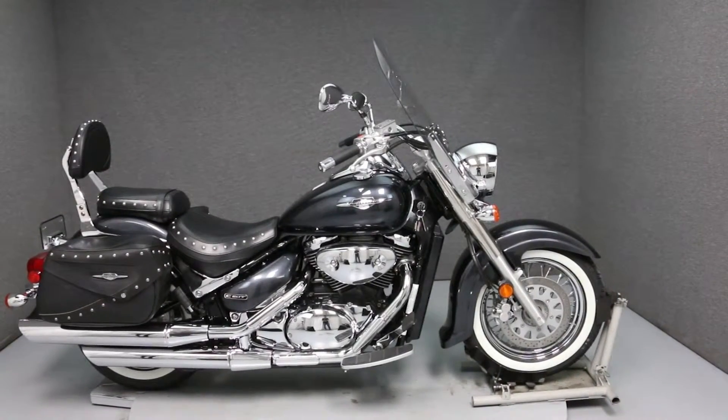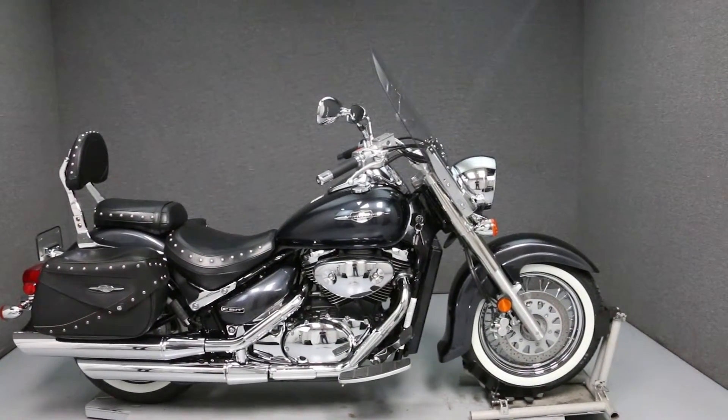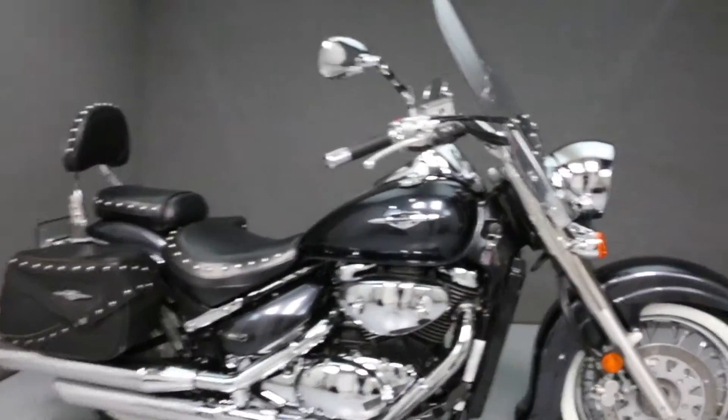Hello everyone, this is Ethan with National PowerSports. Today we're going to take a look at the cosmetic condition of this 2006 Suzuki C50T Boulevard 800 Tour.